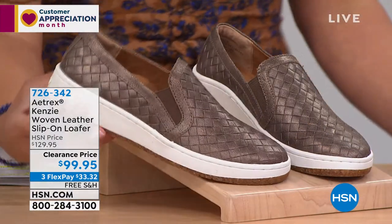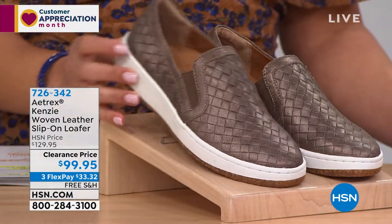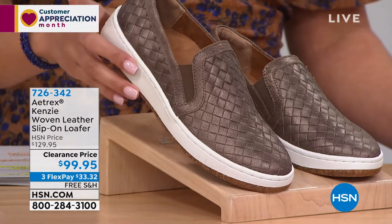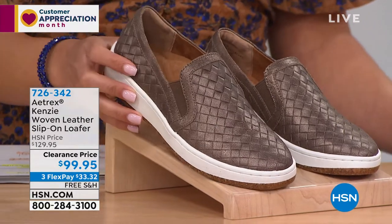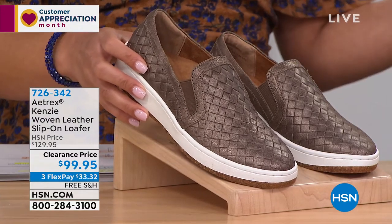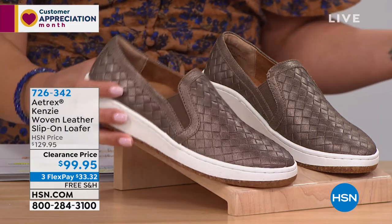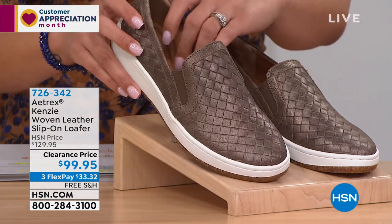So again, this is a fun sneaker — super fun. We're calling it a loafer, but I'm sure you've seen this out in the market in other shoes. But with this one, you're going to get that support, you're going to get that balance, you're going to get that alignment — what you know and what you're learning maybe for the first time that Atrix provides. And then that memory foam cushion on the inside.